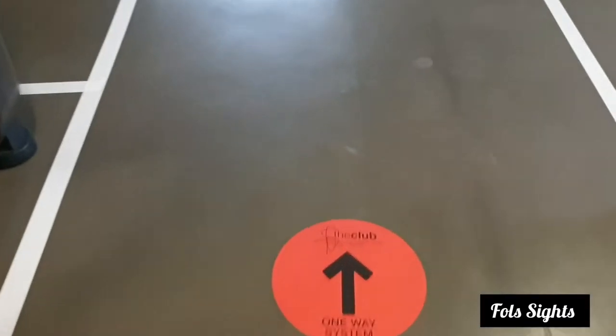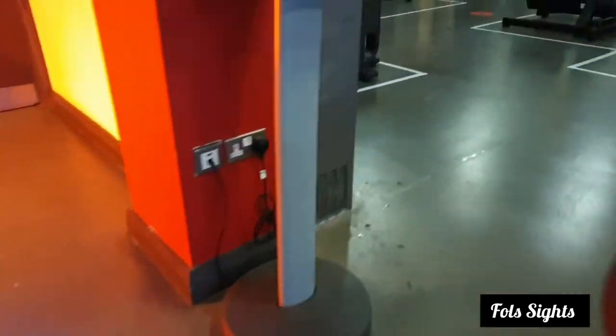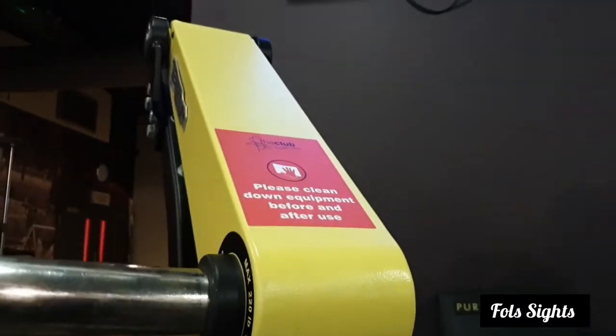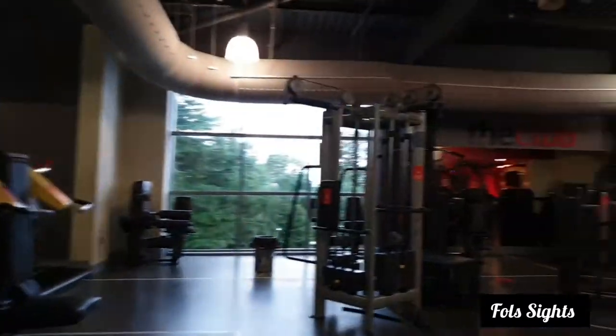Here we are at the gym. To maintain social distancing, every other machine is being operated. You are also provided with products to wipe down the gym equipment.